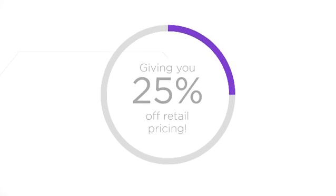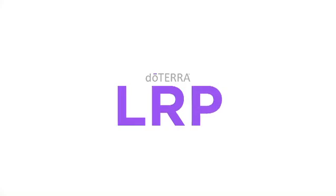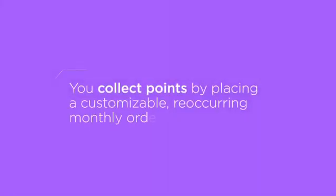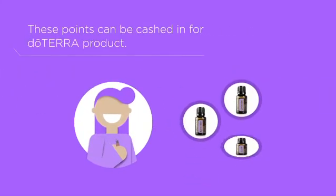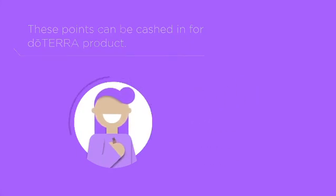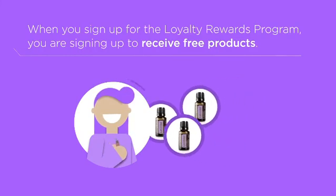You may also want to enroll in our Loyalty Rewards Program, LRP. Here, you will collect points for participating in a customizable recurring monthly order. These points can be cashed in for doTERRA product. In other words, when you sign up for the Loyalty Rewards Program, you are signing up to receive free products.